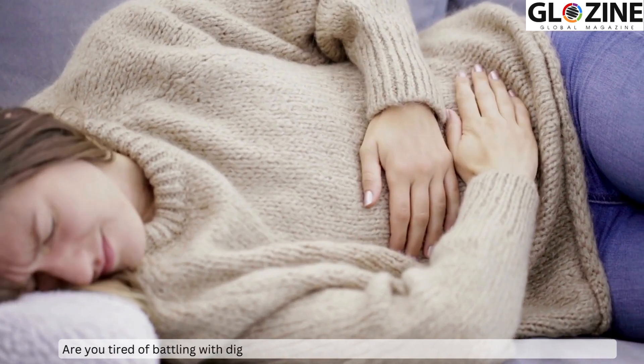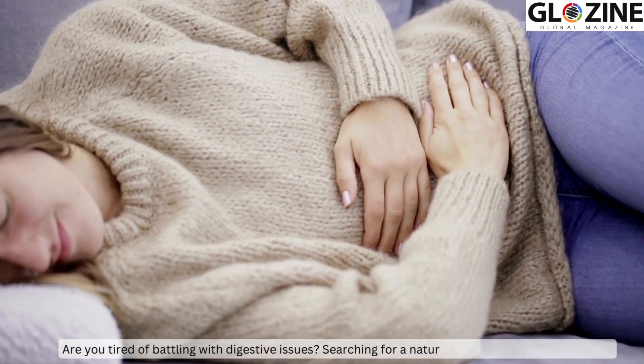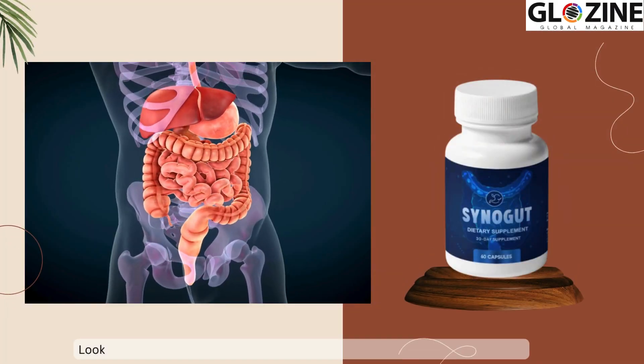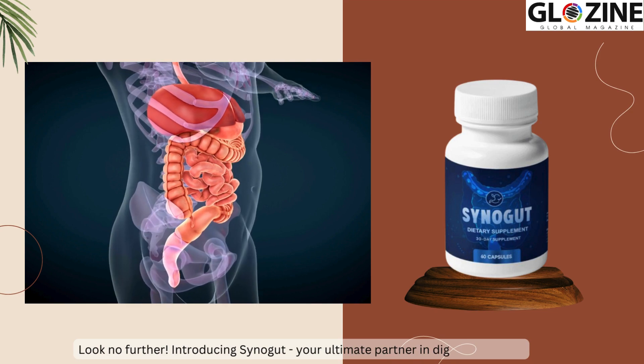Are you tired of battling with digestive issues? Searching for a natural solution that actually works? Look no further. Introducing Synogut, your ultimate partner in digestive health.